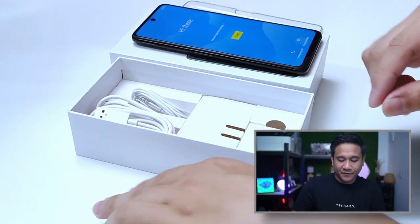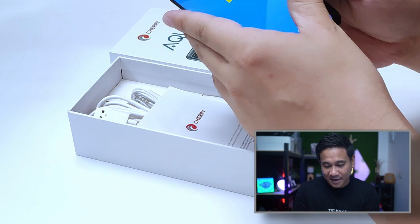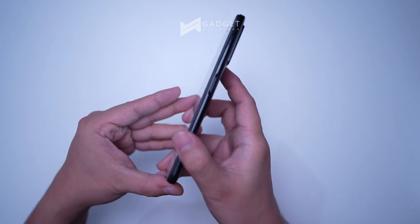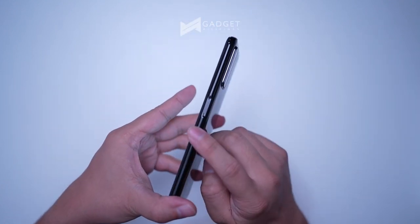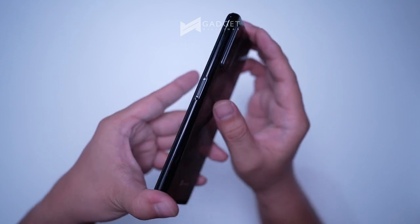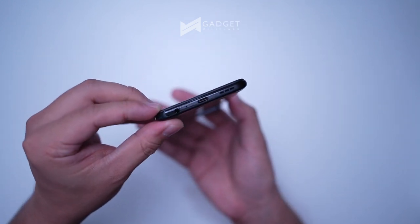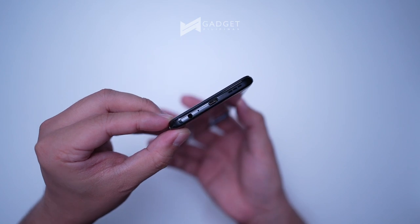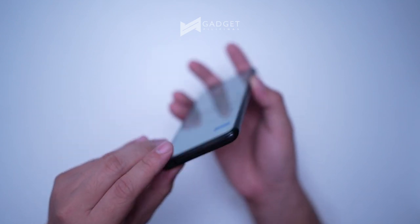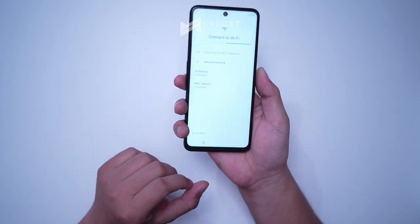A quick tour of the device: it has a punch hole display, the sleep and wake button on the left side, volume rockers, and a side-mounted fingerprint sensor on the right side which doubles as the sleep and wake button. There's also a Type-C port, a 3.5mm headphone jack, speakers, and dual microphones — one at the bottom, one at the top.